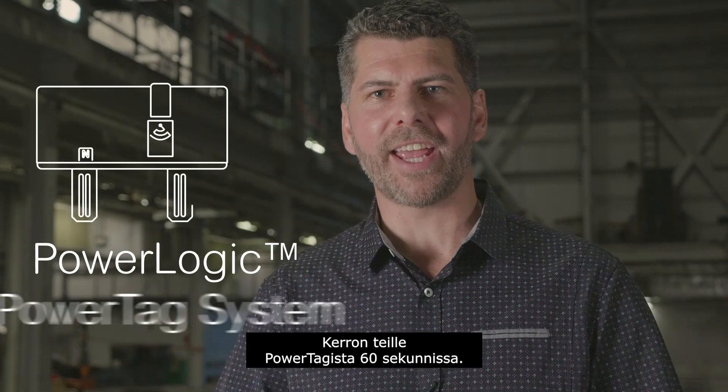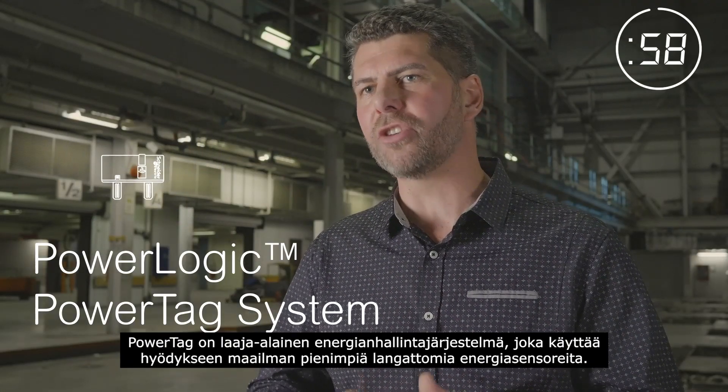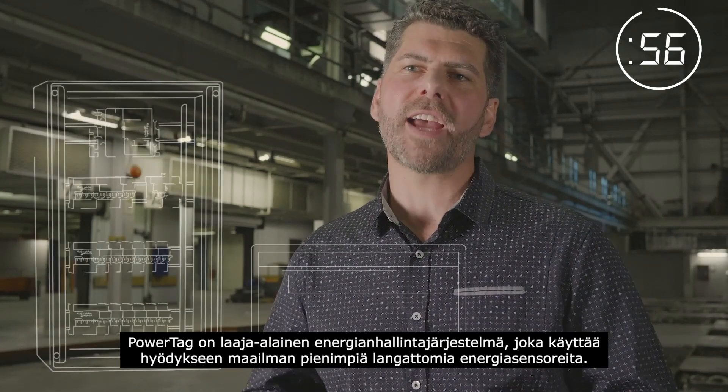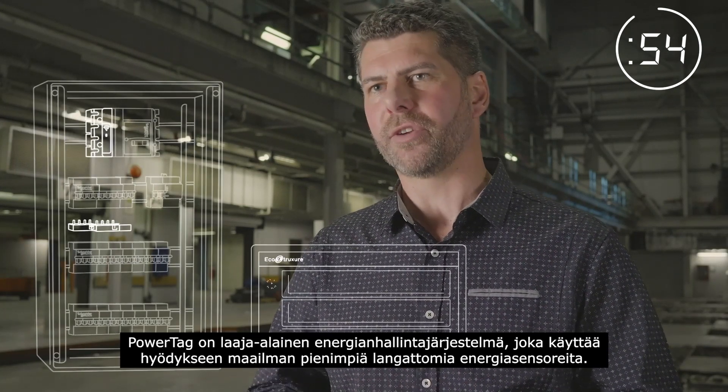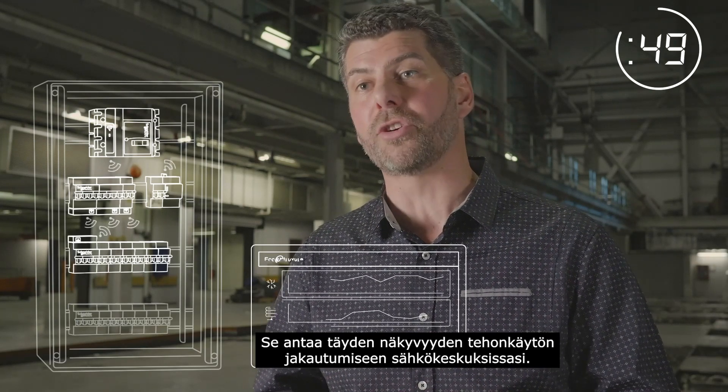I'm going to tell you about PowerTag in 60 seconds. Leveraging the smallest wireless energy sensor in the world, PowerTag is a robust energy monitoring system, providing complete visibility into how power is being distributed by your electrical panels.